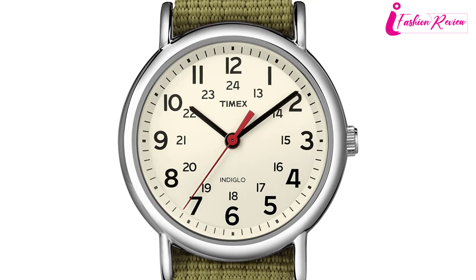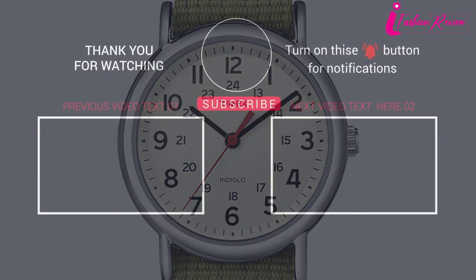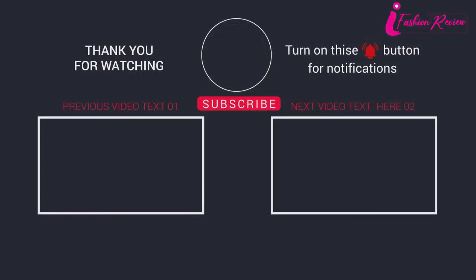It is recommended not to wear this watch while swimming or bathing. Thank you for watching. If you found this video helpful, please make sure to like, comment, and don't forget to subscribe.